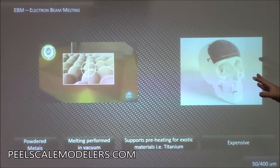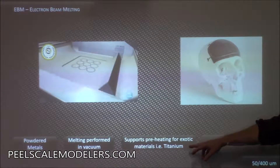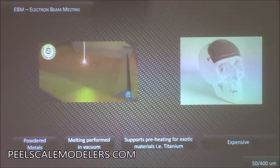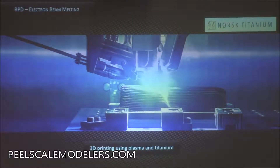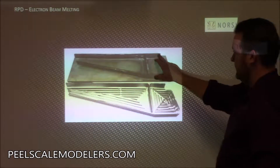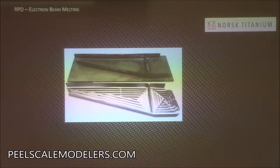There's also electron beam melting for really exotic materials like titanium. You start with a titanium powder, create a vacuum, preheat it, and you can do medical application-type stuff with it. These printers can be millions of dollars and the parts can cost thousands of dollars to print. We sell cameras to people who 3D print titanium parts — they have a welding head and build up parts, mostly for aerospace. It's cheaper because you can create a rough version and do a little machining rather than starting with a hunk of titanium.